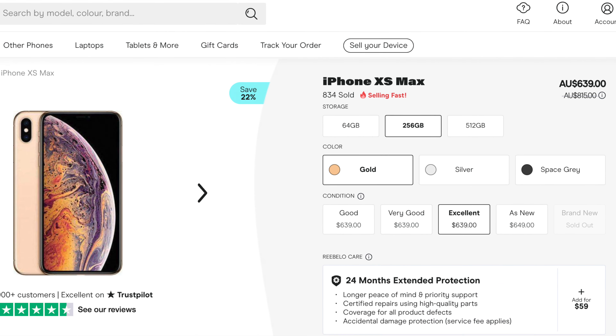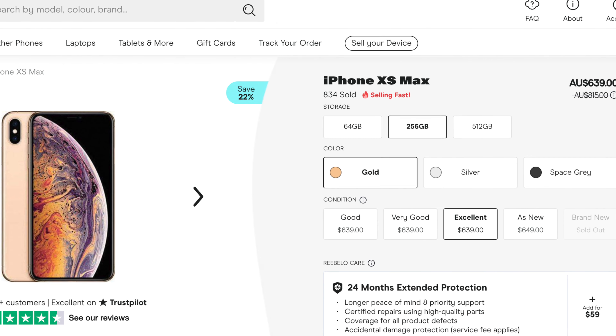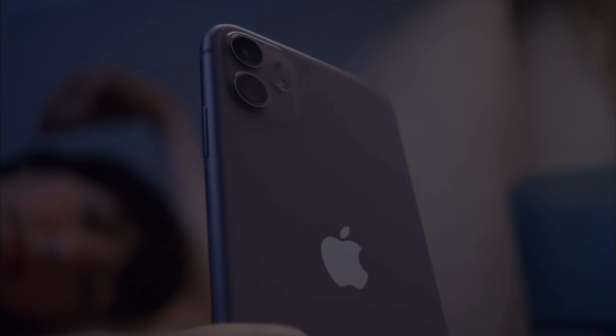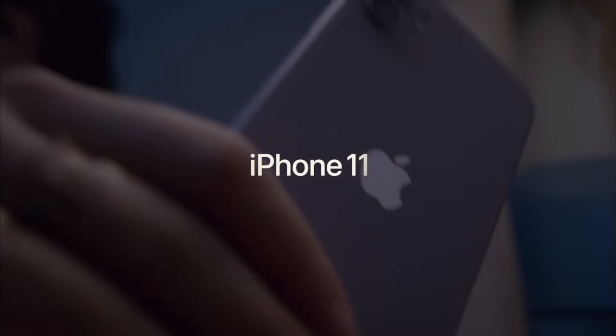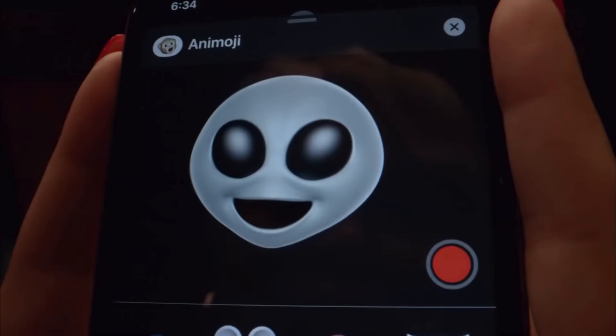Although if you are buying used, you need to watch out for burn-in on the OLED display as well as bad battery health. If you're not too keen on buying used — and that's understandable, buying used can be risky — the regular iPhone 11 is still being sold by Apple right now, brand new, and it's still a fantastic option for most people.